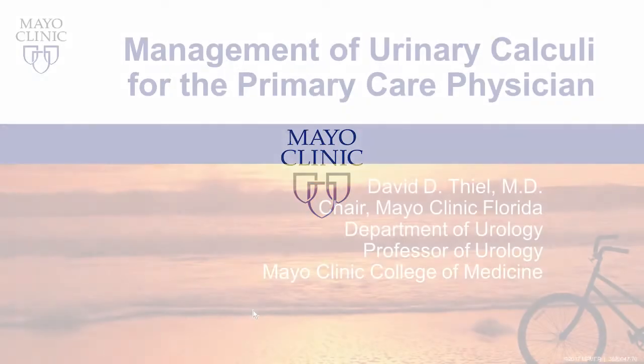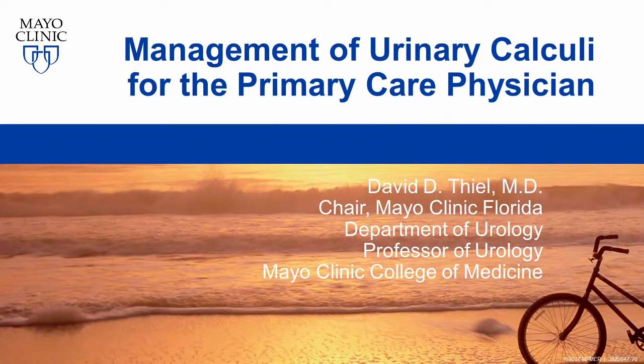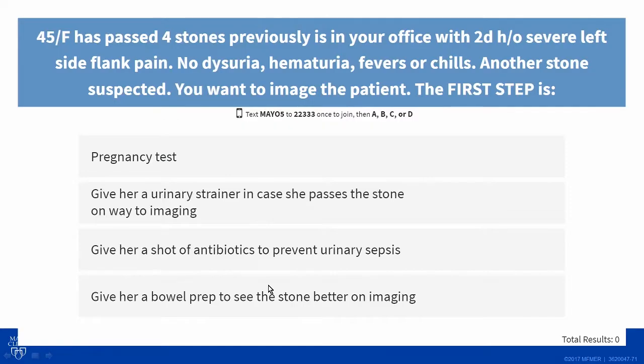Let's talk about something else for you guys, which you're seeing more of, and I'll show you data on that. You're the front line of managing this, and that's urinary calculi.